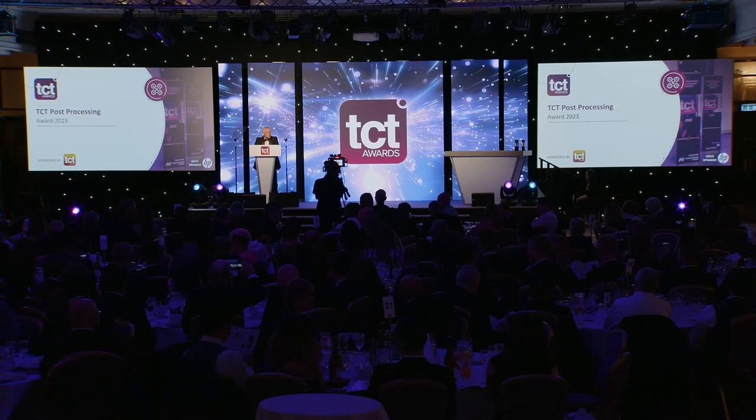Our next award is the TCT Post Processing Award 2023. The Post Processing Award celebrates the technologies which turn the printed part into a functional aesthetic product and adds the final touches to the additive manufacturing process chain. These often essential processes impart materials, properties and surface finishes to a 3D printed part, and we are excited to commend new innovations in post-processing technology.